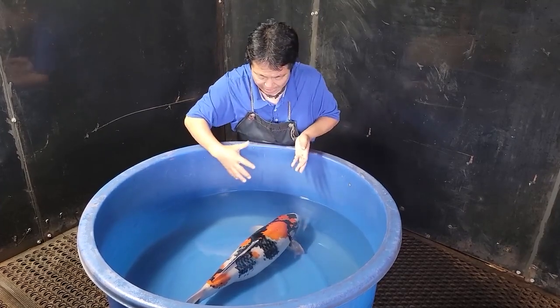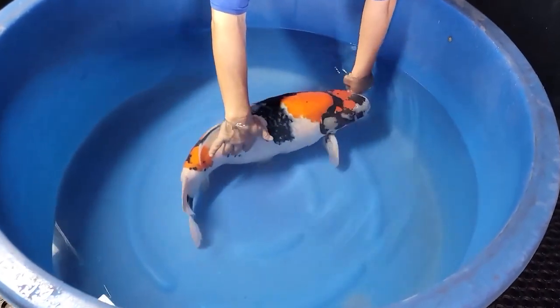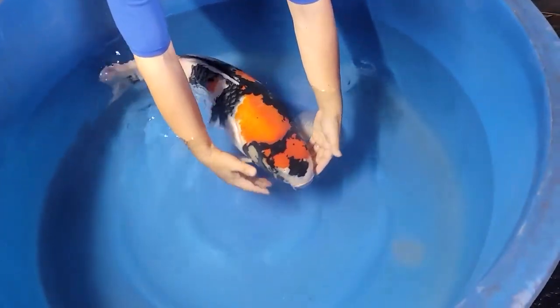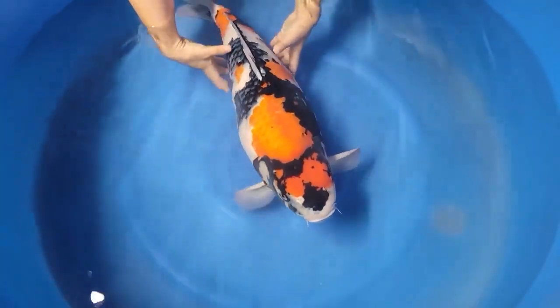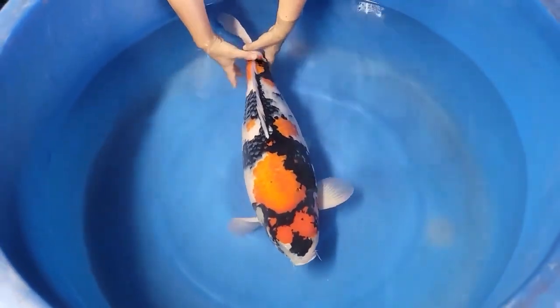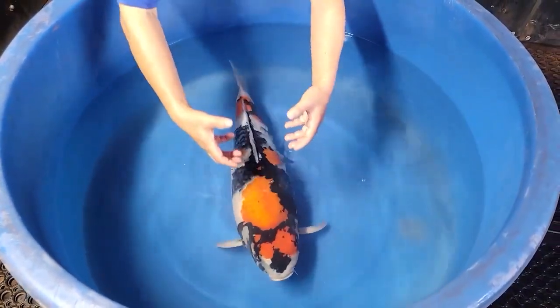Now look at the body. For the body conformation, I don't think I need to talk much about it. Look how thick the body is. The face is wide, the shoulders are wide, the body is thick, and the tail joint — the tail tube — is very thick. It's almost like a big thick tree trunk.